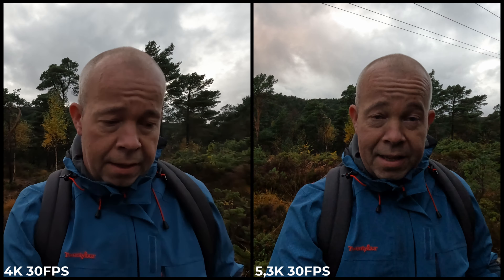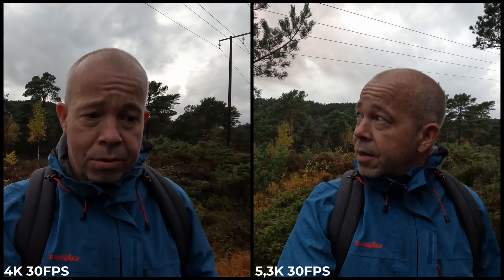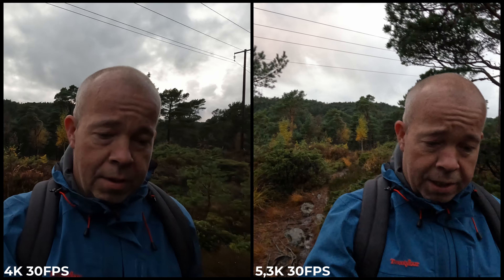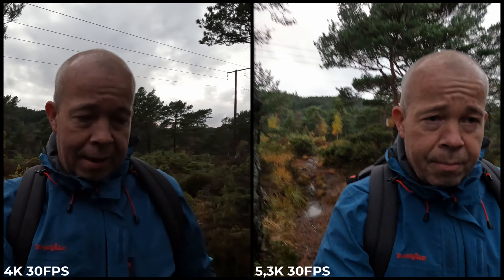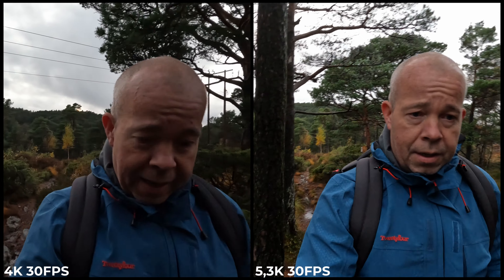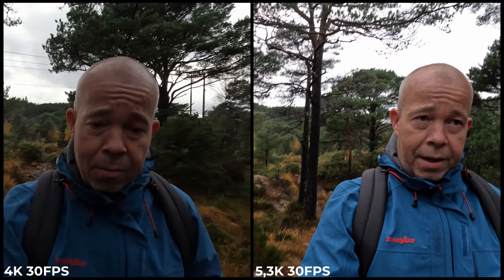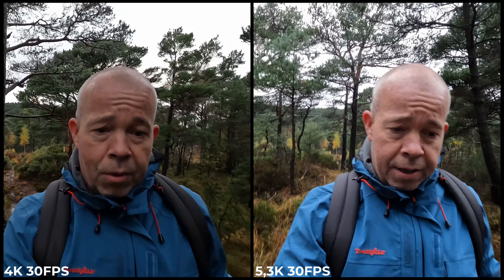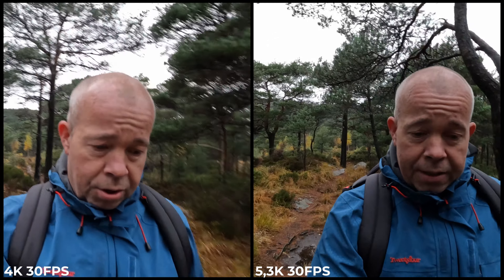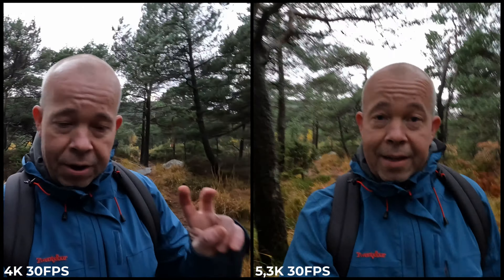I know that using medium sharpness maybe makes your skin tones look a little bit strange — it does something with your face — but this is a side-by-side test in 4K and 5.3K so we can see if there are any major differences. I think actually that 4K will look a little bit better, because you get a higher pixel count in 5.3K so the processor is working a little bit harder.